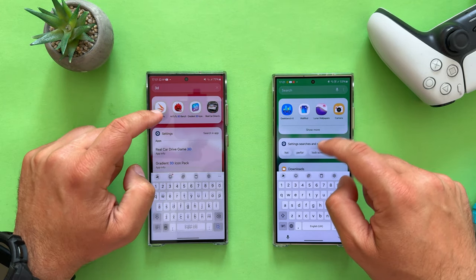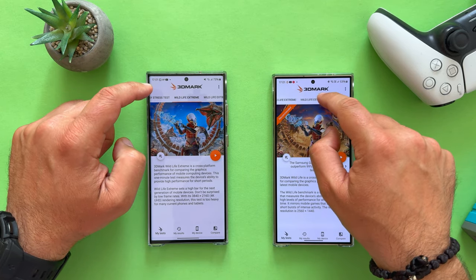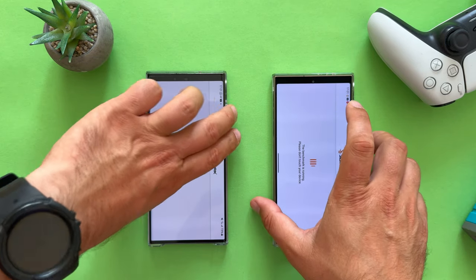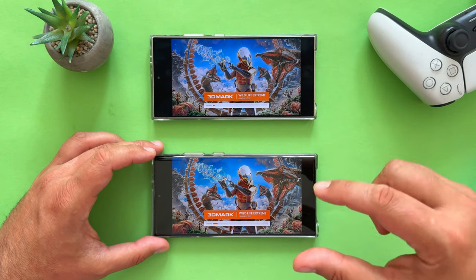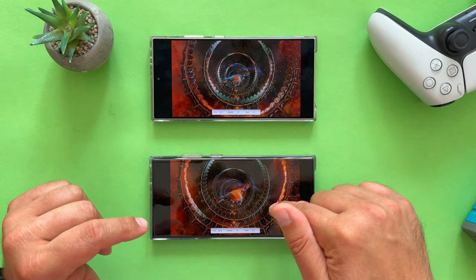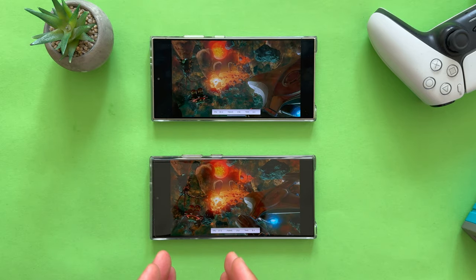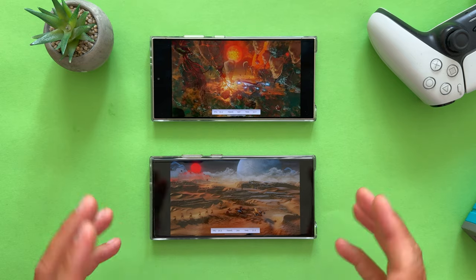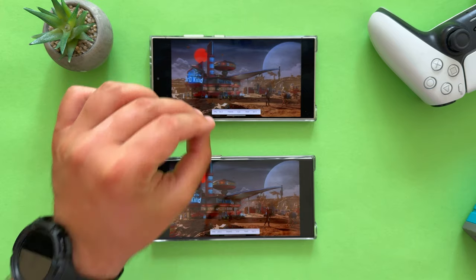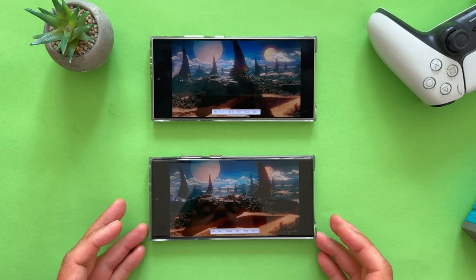Next, let's run 3DMark — not the stress test, just one loop to see the score. S24 Ultra on top, S23 Ultra below. The main star of the show is the S23 Ultra running the latest April patch with 1.86.1. The biggest question is how close these phones really are. If you want 10x optical zoom, the S23 Ultra isn't the choice for you. If you want a nice 5x zoom, it might be. But for both, sadly, it's not possible.